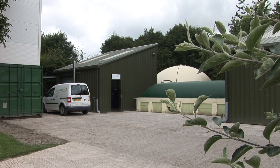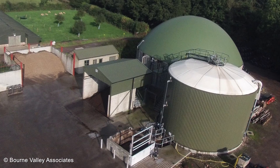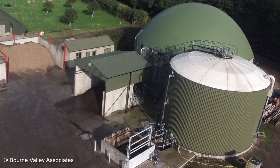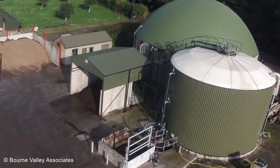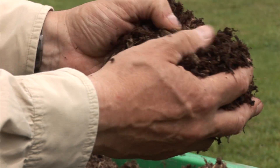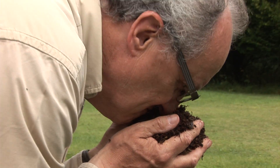Anaerobic digestion or biogas technology is a natural biological process which recycles organic materials into energy and into fertiliser. That is the solid digestate which is a beautiful soil conditioner but it's actually quite nutrient rich because it smells of ammonia. Biogas is about 60% methane and 40% carbon dioxide — in other words it's 60% pipeline gas in quality terms.